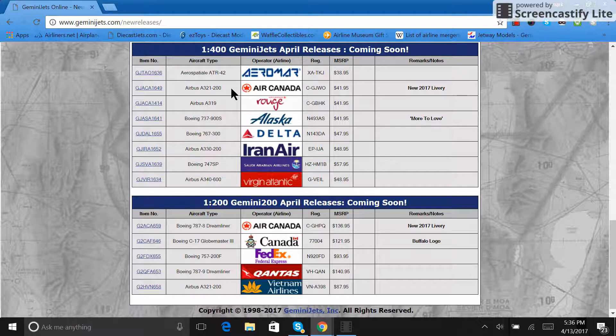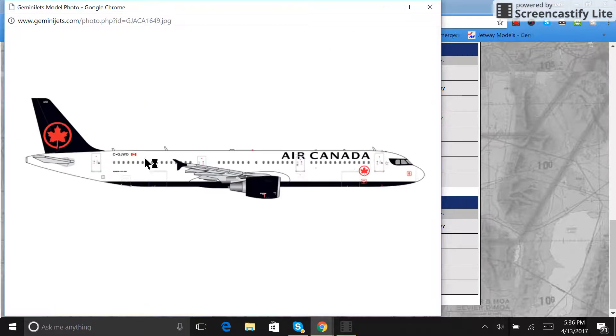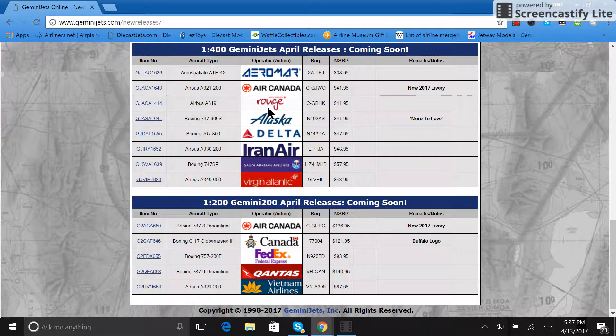Several people have been waiting on this one. We have the Air Canada Airbus A321, registration C-GJWO, retailing for $41.95. It's an amazing looking model, probably more detailed than the Aero Classics version. I'm probably not going to get this one since I did get the Aero Classics, although if you want to buy it from me for a nice price I will be happy to consider your offer.